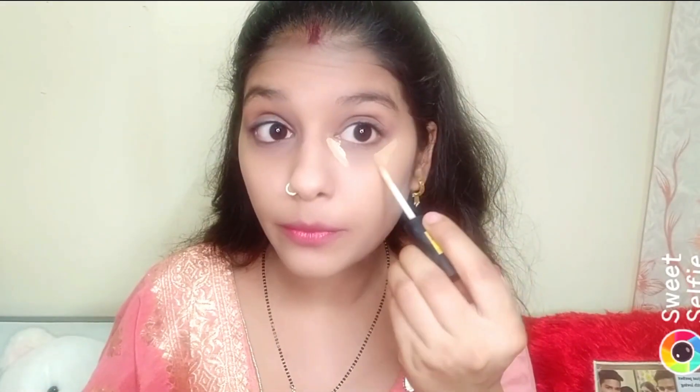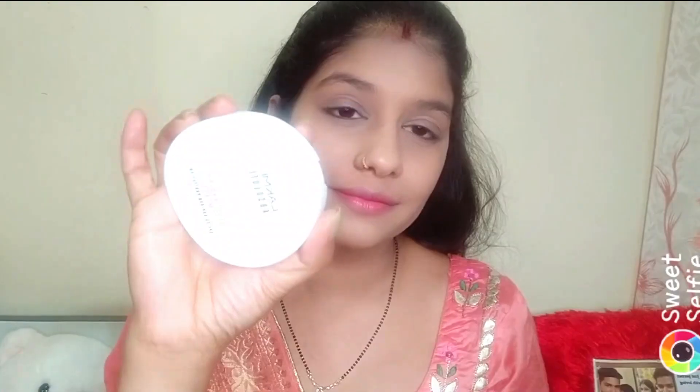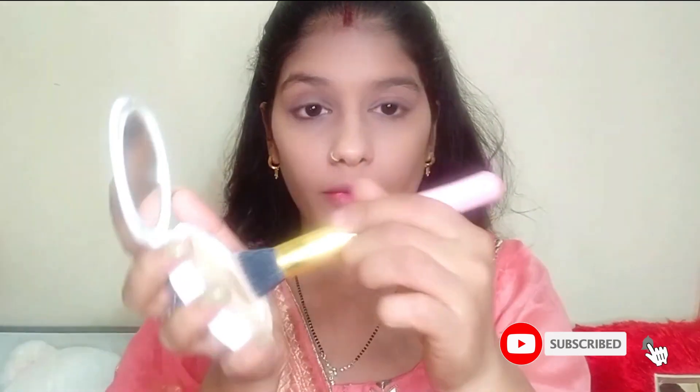After blending my whole face, I will use a Swiss beauty concealer. I will also blend it with a beauty blender. I am using Lacmica Compact Powder. I will set my whole face with a brush.